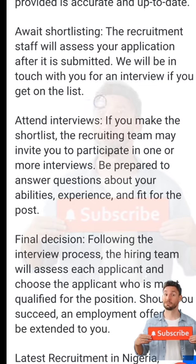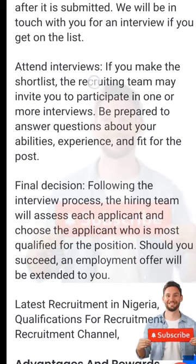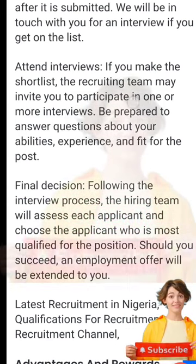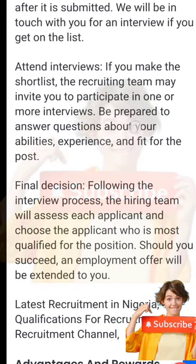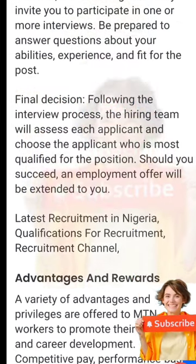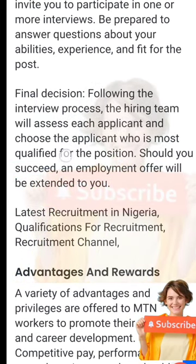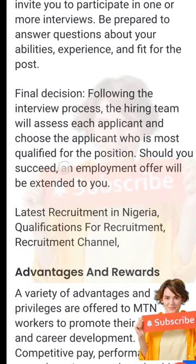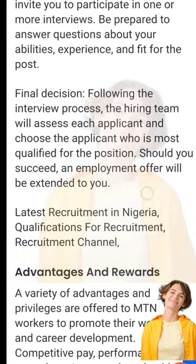After submitting your application, await the shortlist. Recruitment staff will assess your application and be in touch for an interview if you make the list. If shortlisted, the recruitment team may invite you to participate in one or more interviews. Be prepared to answer questions about your abilities, experience, and fit for the position. Following the interview, the hiring team will assess each applicant and choose the most qualified for the post.